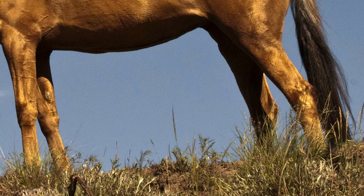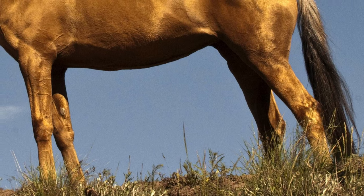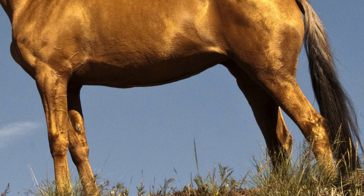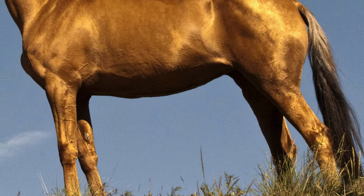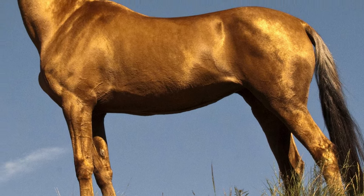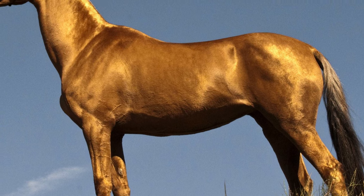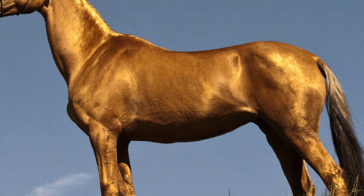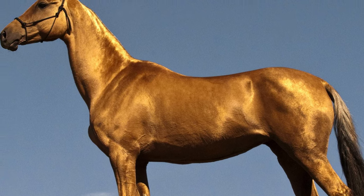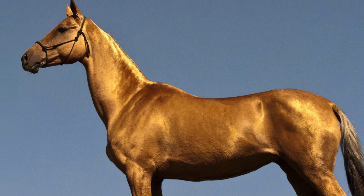Tribal people in what is today Turkmenistan first used the Achal Teke for raiding. These horses were their most treasured possession since they were crucial for income and survival. Being a desert horse, Achal Tekes had to tolerate sparse water and food, as well as extremes of heat and cold. They lived closely with their nomadic masters and tribesmen selectively bred their horses for their athleticism and stamina.